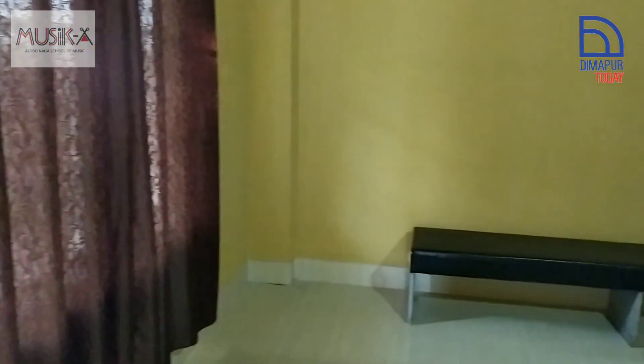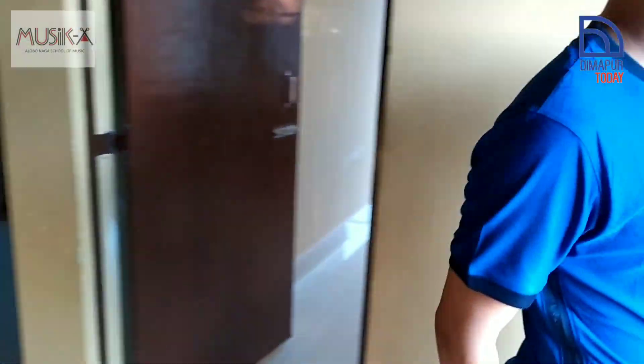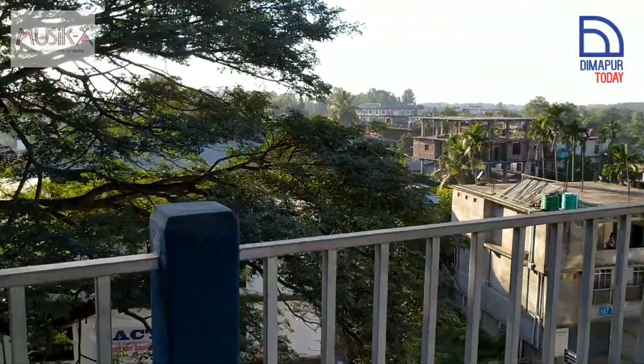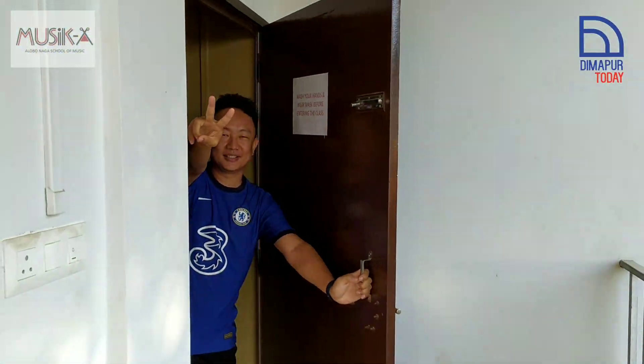We have another room here — this is another classroom where we do group classes. Thank you for coming! You can go out from here — this is the back door exit. Thank you so much for visiting Musica, bye bye, take care!